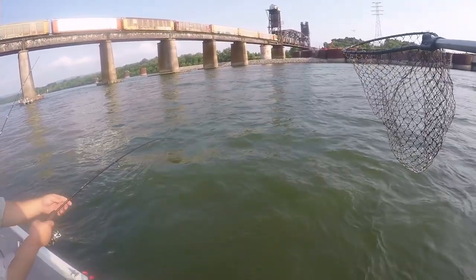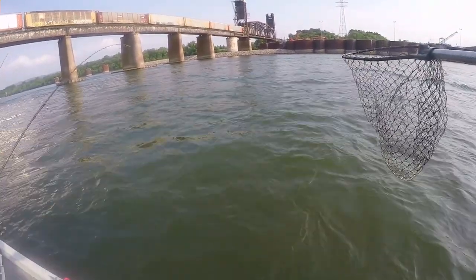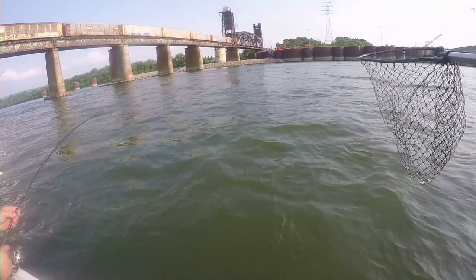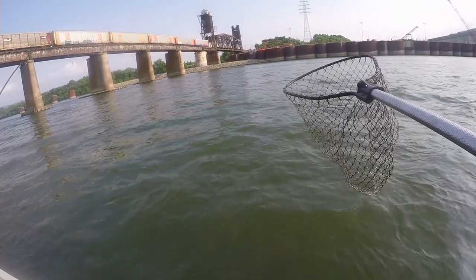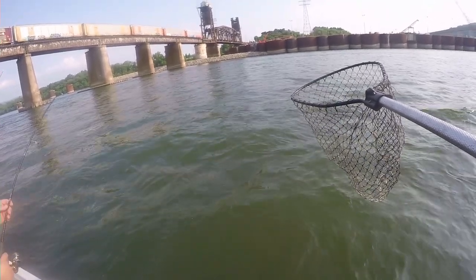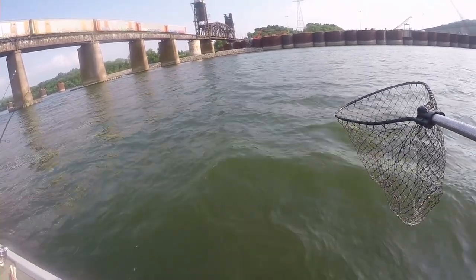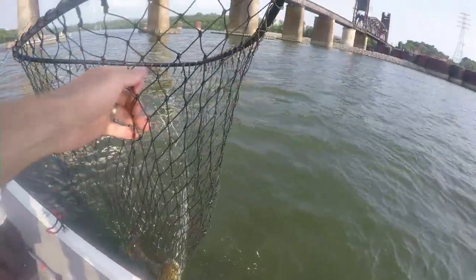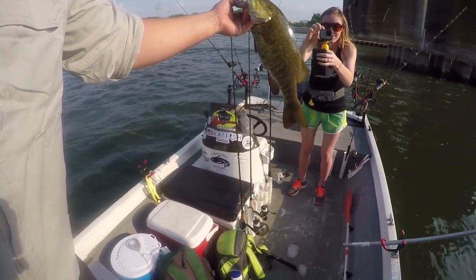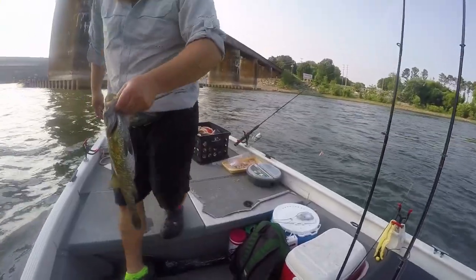Originally saying striper, then I thought smallmouth. Now I'm saying channel cat. Sometimes these channel cats fight so hard you think they're huge, and it's like a 10-pound channel cat, you know? Heck yeah. I'm down with the ugly sticks, guys. I'm going to get them right here. Come on up here. Get them real fast. Heck yeah. Smallmouth. It's a nice one. Thank you, Joe. That's a beautiful fish.